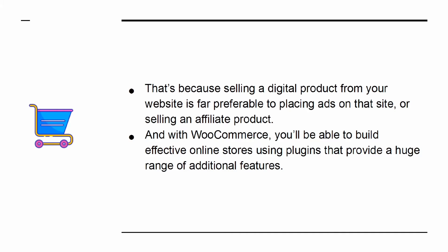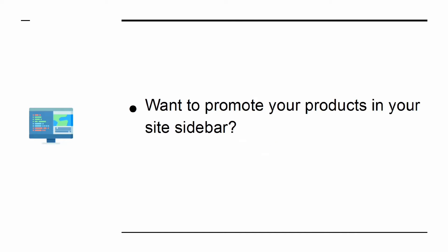And with WooCommerce, you'll be able to build effective online stores using plugins that provide a huge range of additional features. Want to promote your products in your site sidebar? Easy!